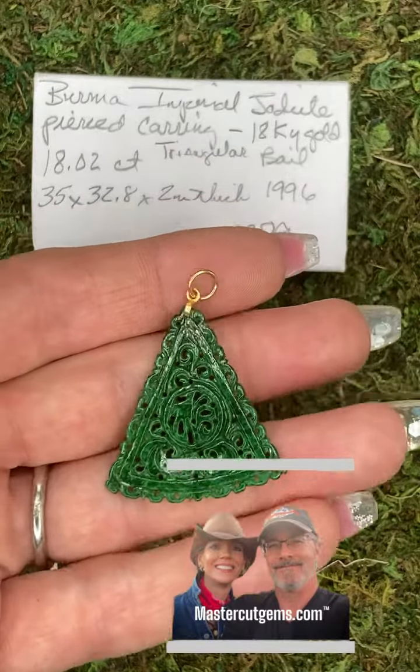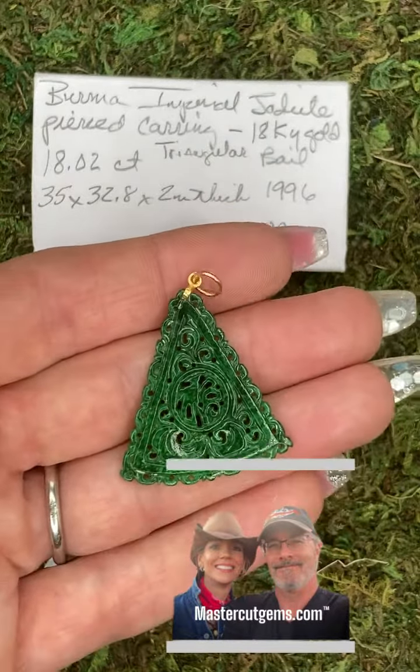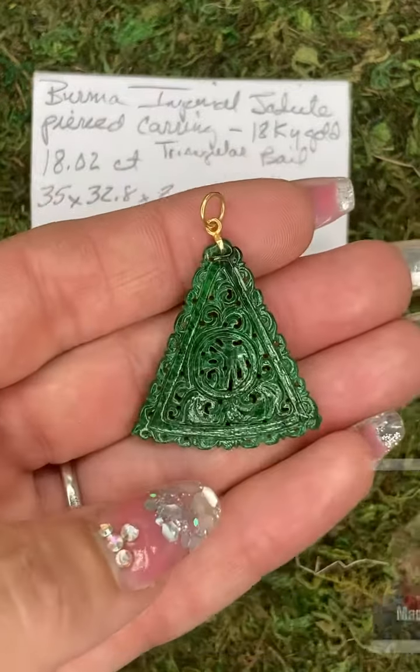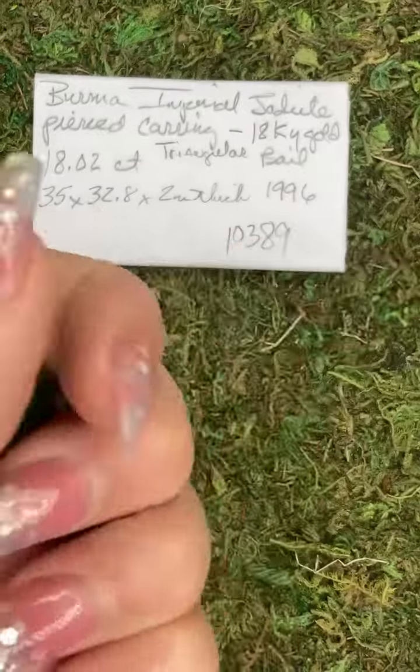Welcome to MasterCut Gems. Rachelle here. Today I'm featuring this Burma Natural Jadeite Carved Pendant with an 18 karat yellow gold bale.